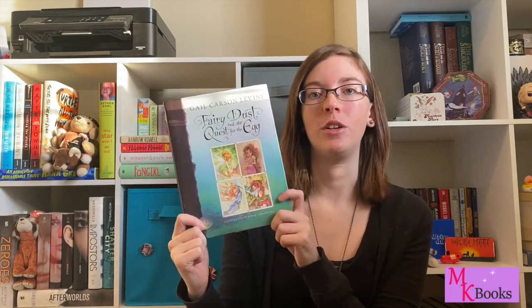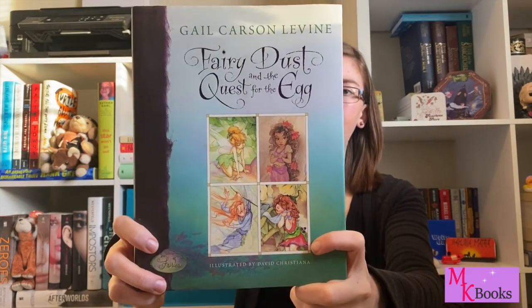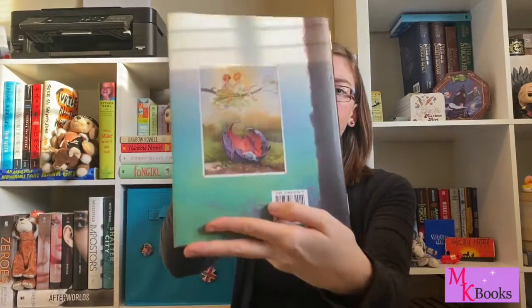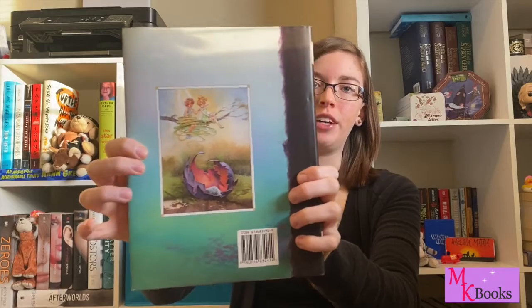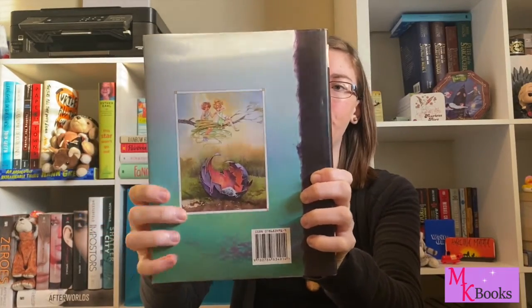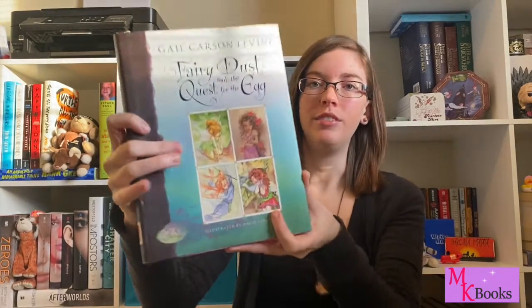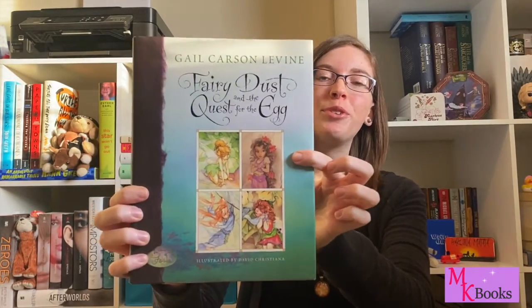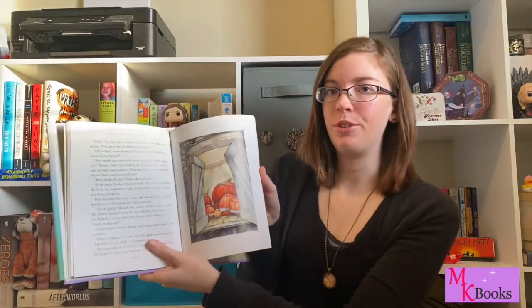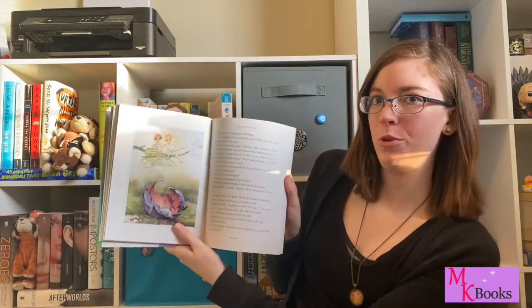Number four on my list is Fairy Dust and the Quest for the Egg by Gail Carson Levine. I really just love all of the artwork in this book — I love the art style. This book also has a really beautiful back cover. I like how it showcases the artwork, and we've got these lovely character prints of Tinkerbell, Rainy, and Perla, and another character I don't honestly remember but she's very beautiful too. These books are just full of beautiful artwork all over the place.